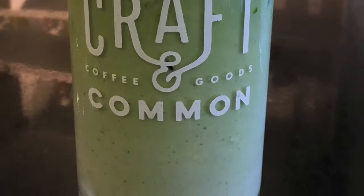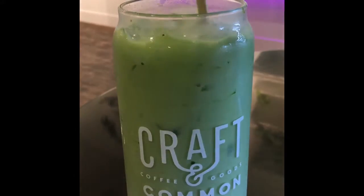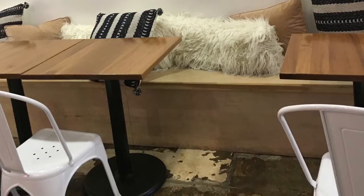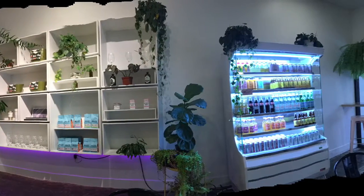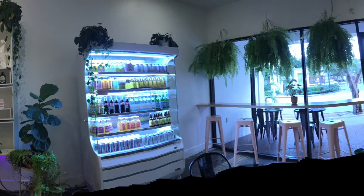Now you might be saying, how does it taste? Delicious! I love horchata. And that doesn't mean they don't have other stuff — they have the Wild Child, they have a pumpkin latte, a variety of things. Make sure you try them all.